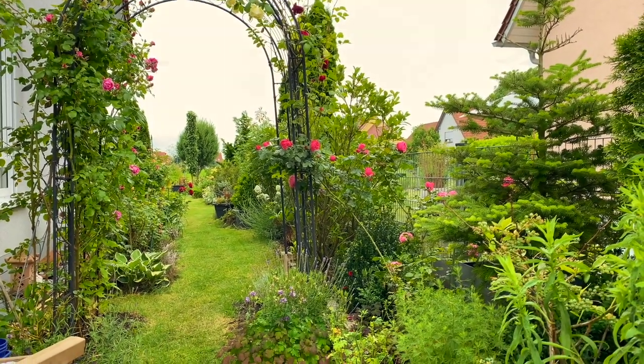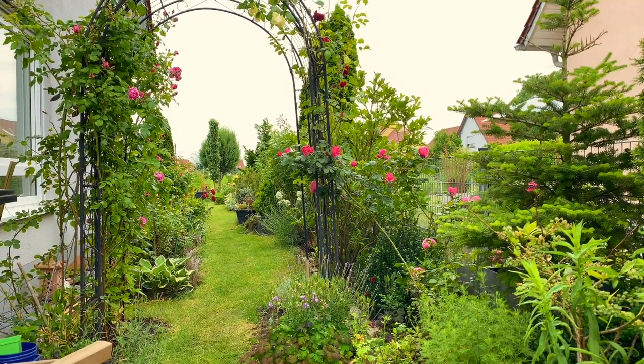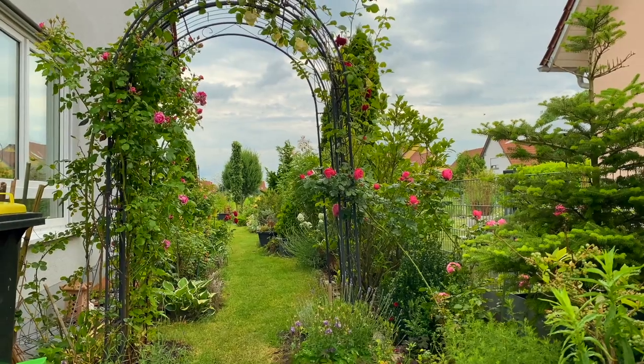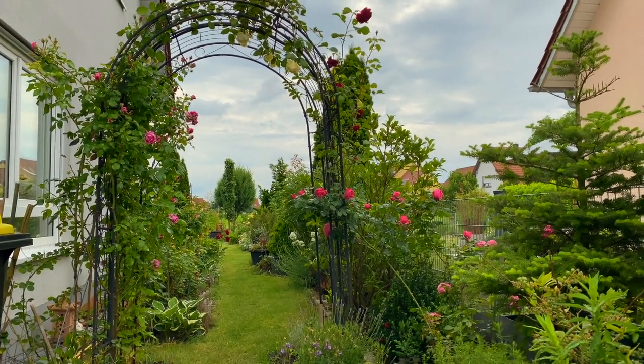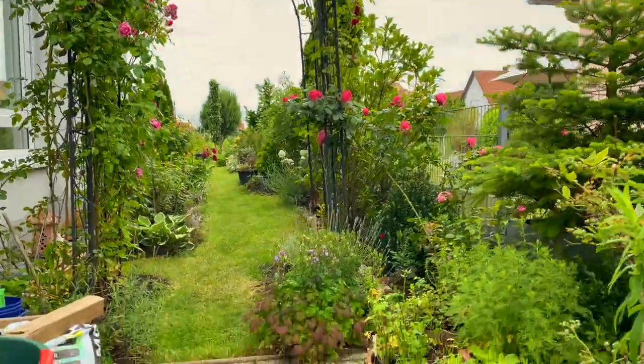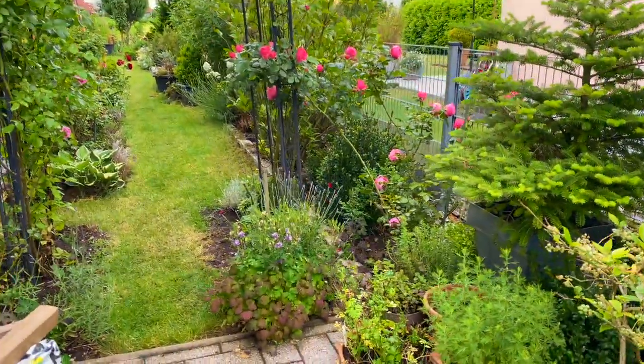Yesterday I was able to make some videos but I couldn't work in the garden, so I have a lot of garden work to do. I cannot keep up with the growth of the roses, but anyway I'm working on it.